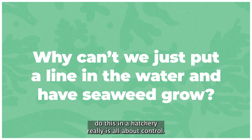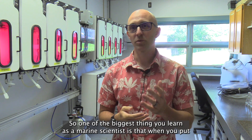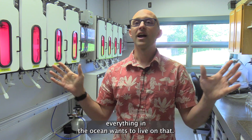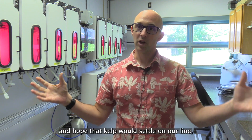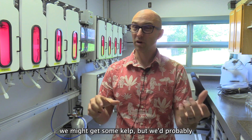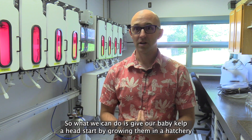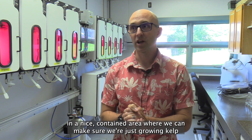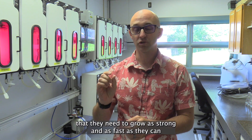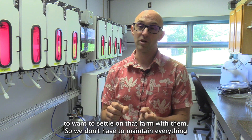The reason we do this in a hatchery is all about control — we want to make sure we're growing just seaweed and nothing else. When you put something in the ocean that doesn't have anything growing on it, everything in the ocean wants to live on it. If we just put ropes out and hoped kelp would settle, we'd probably also get a bunch of other organisms. By growing baby kelps in a hatchery, we give them a head start in a contained area with the best conditions so they can grow faster than everything else that's going to settle on that farm with them.